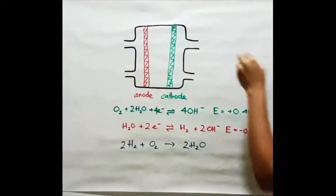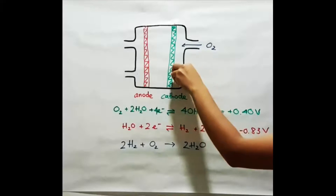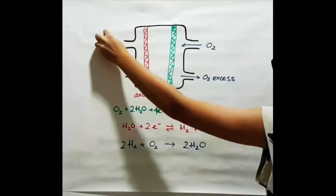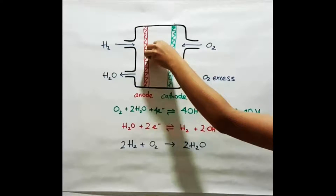As you can see, over at the cathode, we will input oxygen as a fuel and the excess oxygen will be the output. Over at the anode, the input will be hydrogen and the output is water, from the equations above.